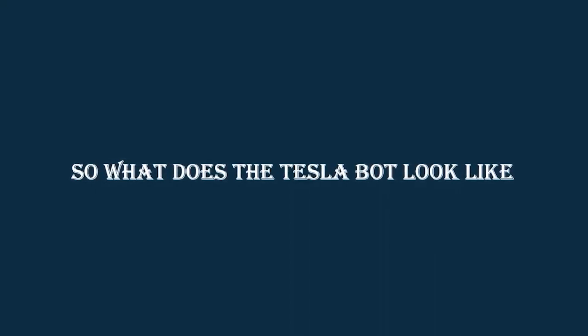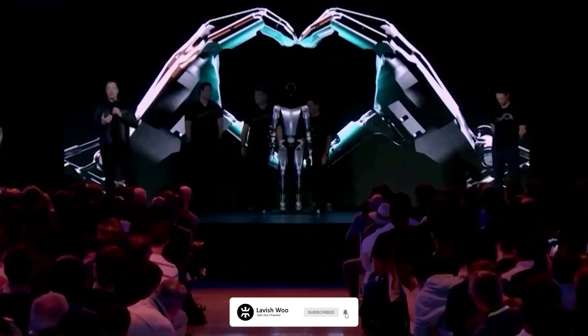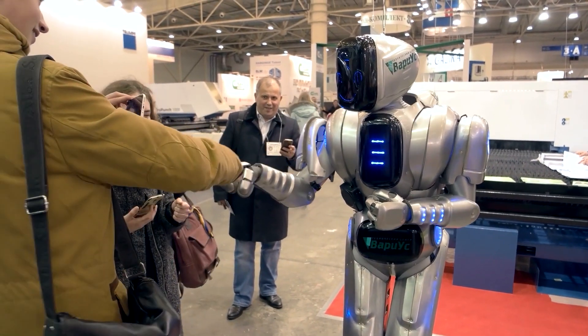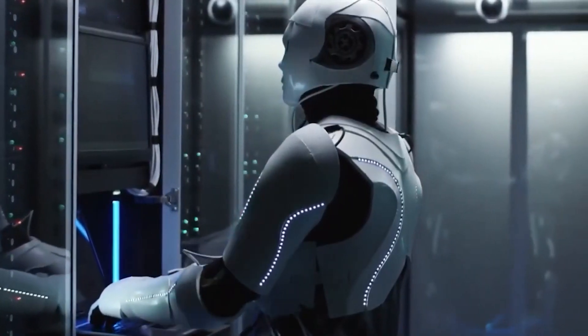In the meantime, let's look at what we know about Tesla's robot. What does the TeslaBot look like? Like most modern robots, the TeslaBot is equipped with artificial intelligence. However, unlike most real-time robots, it's a bipedal machine with a black face and a white body, designed to carry out tasks autonomously.